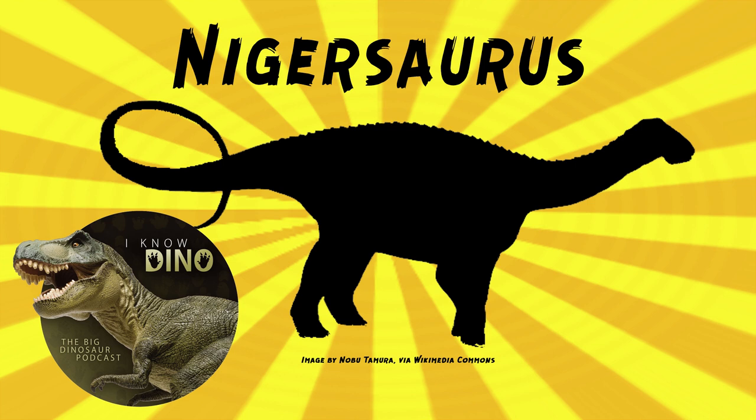Nigersaurus was described as a Mesozoic cow, which seems to come up a lot. Paul Sereno has described it as something between Darth Vader and a vacuum cleaner. He's also described it as a, quote, hammerhead shark with legs, and a, quote, Mesozoic lawnmower — and this is because of its teeth.